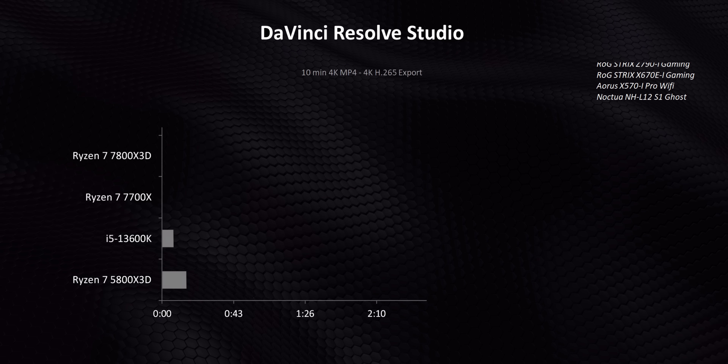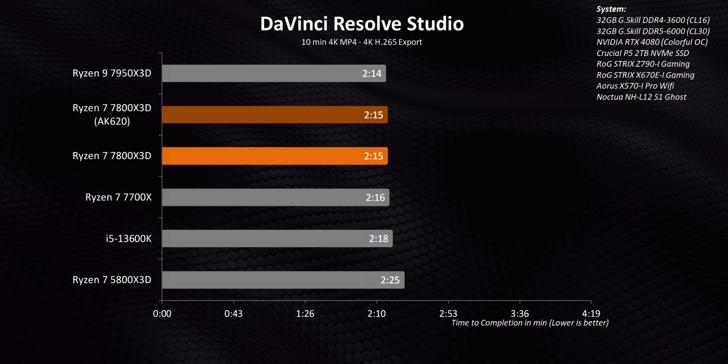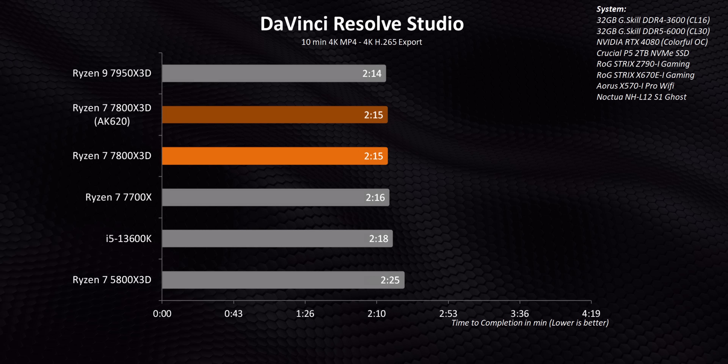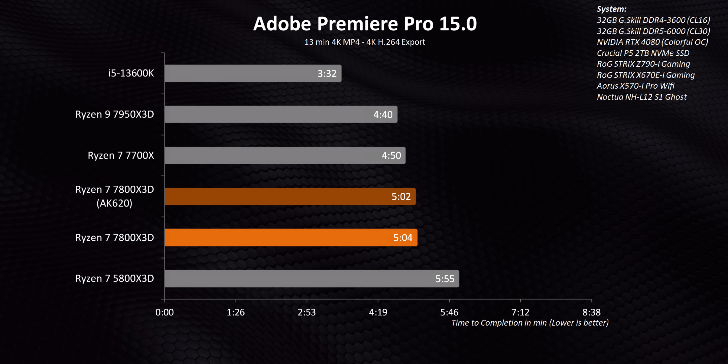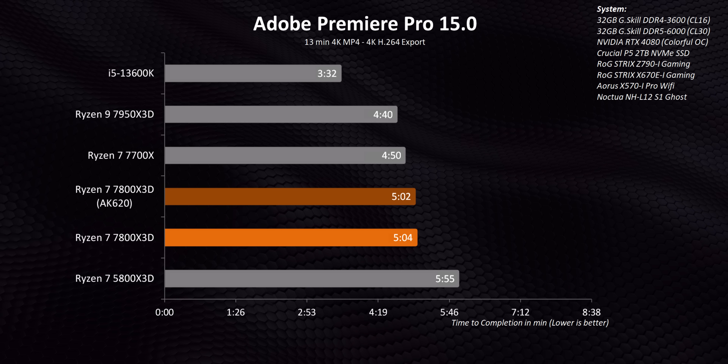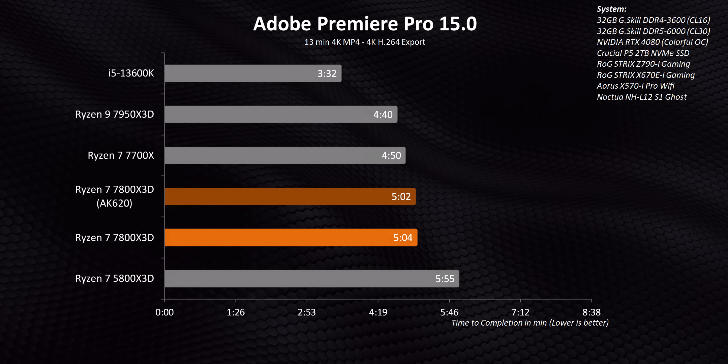The 5800X3D, on the other hand, will always win due to the Zen 4 architecture, and at some points the gap between those two is absolutely massive. But in some cases, especially in NLEs that tend to be GPU-focused, it doesn't really matter all that much one way or another.